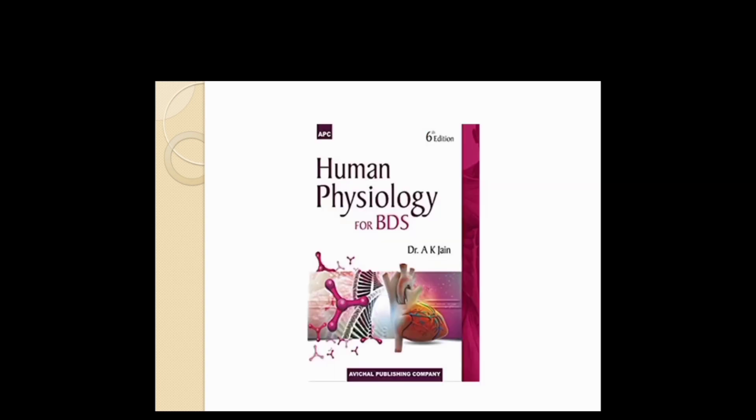Another book for Physiology is Dr. AK Jain, which is also a good book. However, Sambulingam has colorful pages, colorful diagrams, and good point-to-point understanding, so we prefer to go with Sambulingam.